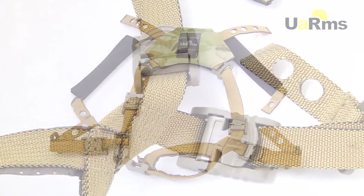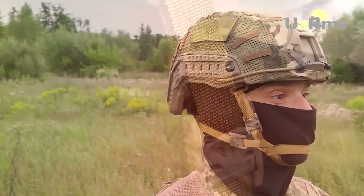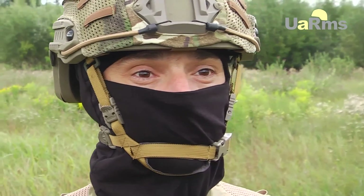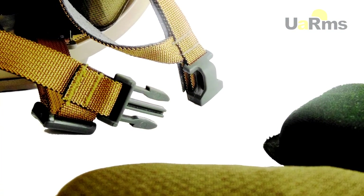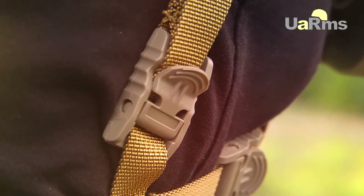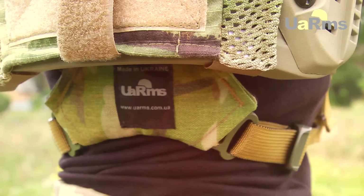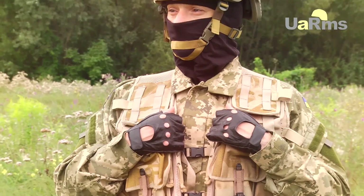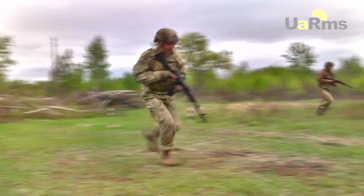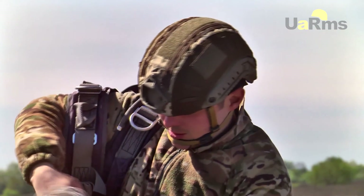The four-point retention system securely places the helmet on the head and prevents pressure on the chin. The system design has adjustable straps and fasteners such as Fast-Tex. Special regulators allow quick adjustment of the helmet to head size. The retention system and occipital support firmly fix and hold the helmet on the soldier's head while running, overcoming obstacles, and jumping with a parachute, providing comfort and safety.